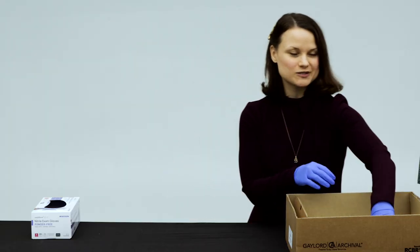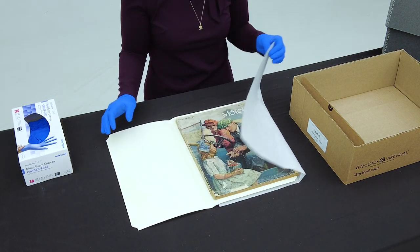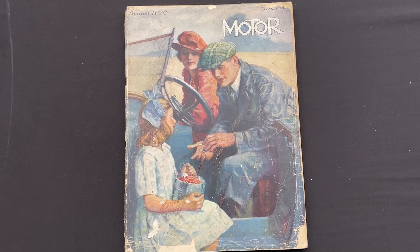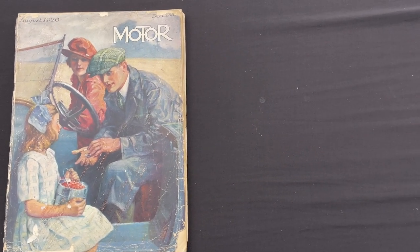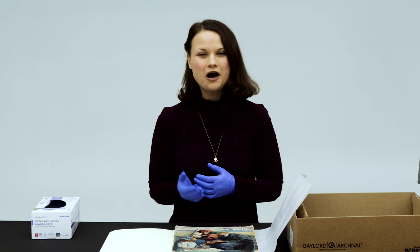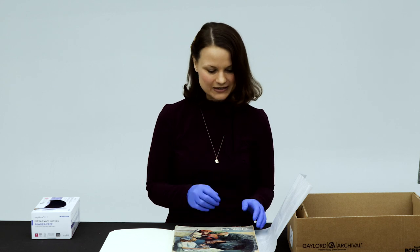Moving just ahead almost a decade later, we have special issues of Motor Magazine in our archive. It is a special issue, so it's going to be a larger format, and this is August 1920. You'll note we're starting to put a lot more color and get a little more ornate with our covers and our publishing. A lot of publishing and illustration trends often reflected other art trends of the time, so this certainly does reflect those trends of the 1920s.